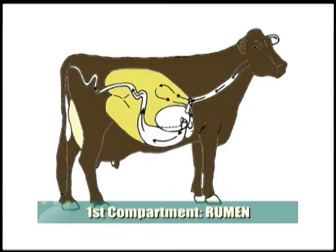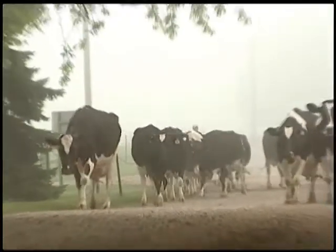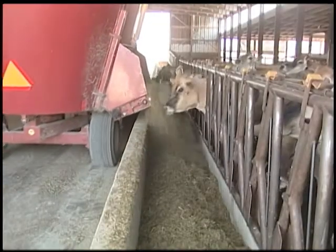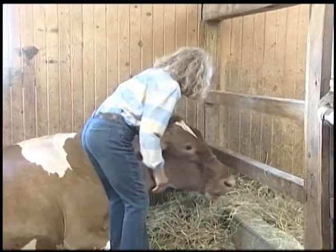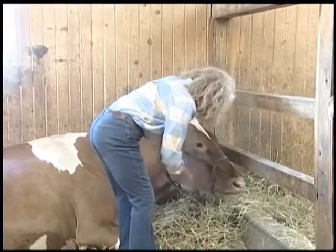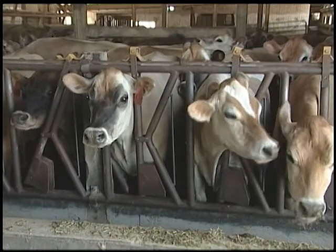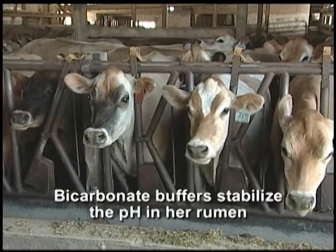She consumes large quantities of grass, small grain plants, and corn plant component forages in a very short time period. She then finds a comfortable place to either stand or lie down and regurgitates the feed she consumed to re-chew — you may have heard this referred to as chewing her cud. While she is chewing her cud, she secretes copious amounts of saliva laden with bicarbonate buffers.